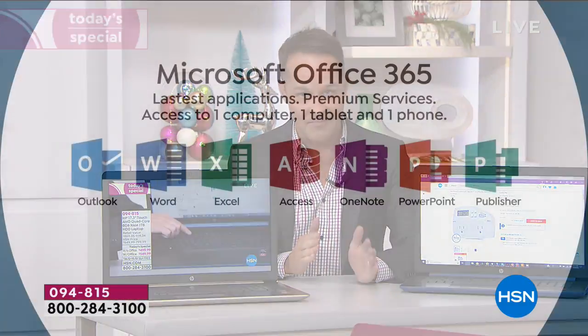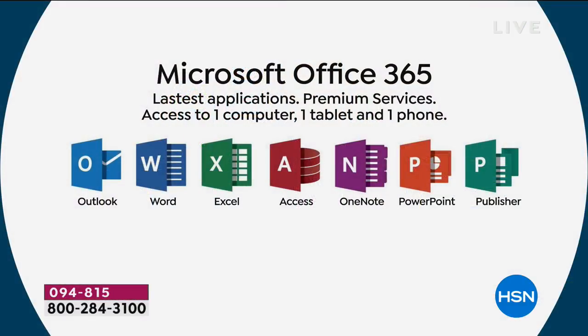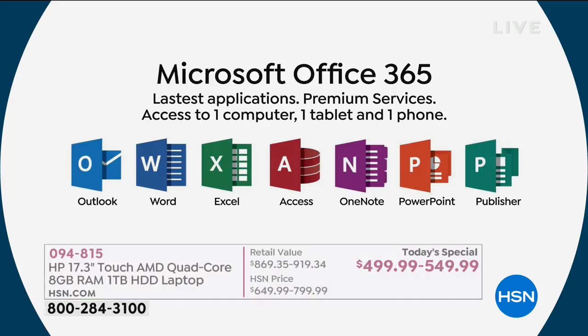Let's talk about Microsoft Office for a minute. The vast majority of you are picking up the computer with Microsoft Office. This is called Microsoft Office 365 — and it's seven programs: full version Microsoft Outlook, Word, Excel, Access, OneNote, PowerPoint, and Publisher for a full year. Not just for your computer — for your computer, a tablet, and a phone. So for basically every device you work on, you can work across devices and it keeps them up to date.